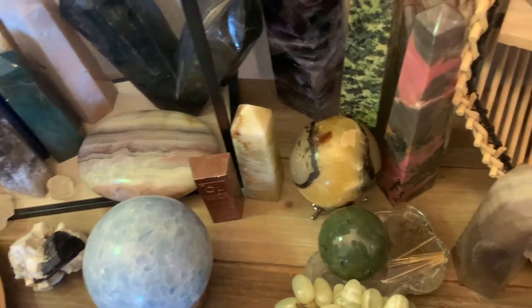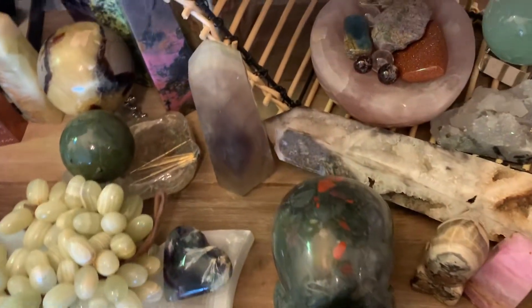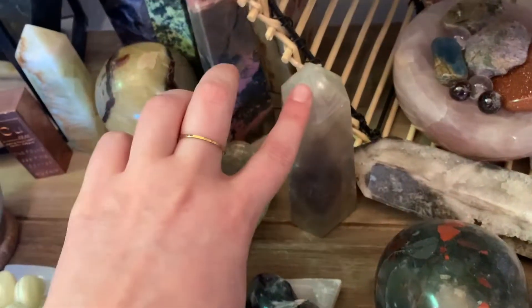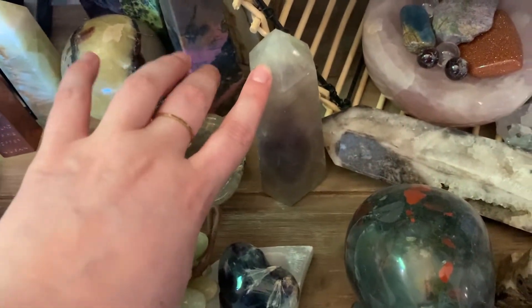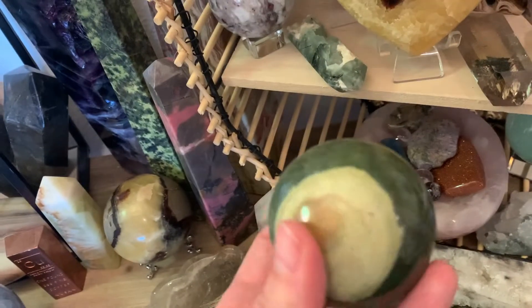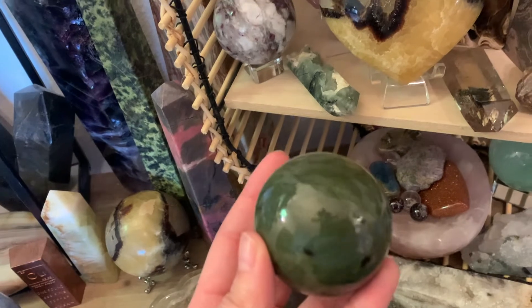It's so pretty. I'm just doing the stuff that I have set down here. This is another fluorite piece, a fluorite tower. This is a gorgeous nephrite sphere.